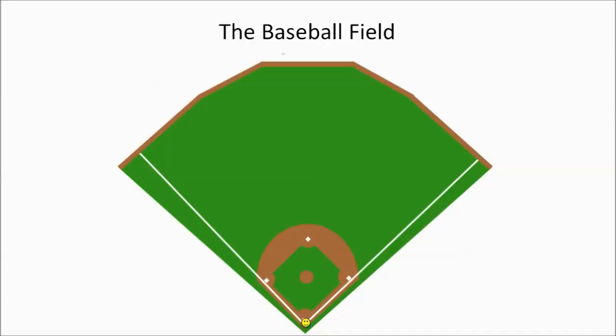This sounds simple, right? Well, the only problem is there are nine fielders to contend with, and all of them are wanting to tag the runner out without him rounding all of the bases and making his way back to home plate. Those fielders are: the pitcher, the catcher, the first baseman, the second baseman, the third baseman, the shortstop, and three outfielders — the left fielder, the center fielder, and the right fielder.